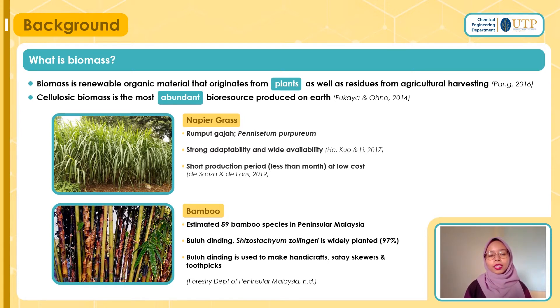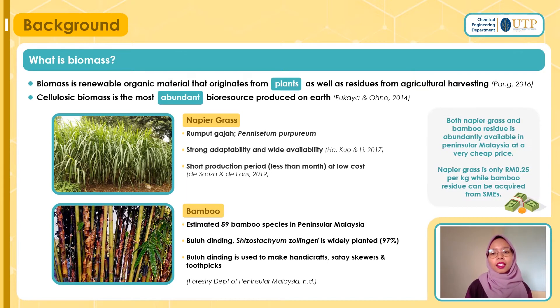Bamboo — it is estimated that 59 species are planted in Peninsular Malaysia, with buluh dinding being planted the most at almost 97 percent. Buluh dinding is used to make handicrafts, sate skewers, and toothpicks. And when I say cheap, it is very cheap. Napier grass can be obtained for only 25 cents per kilo, while bamboo residue can be obtained free from SMEs.